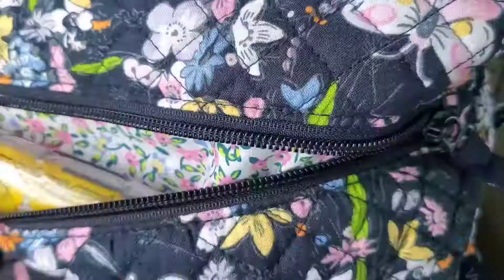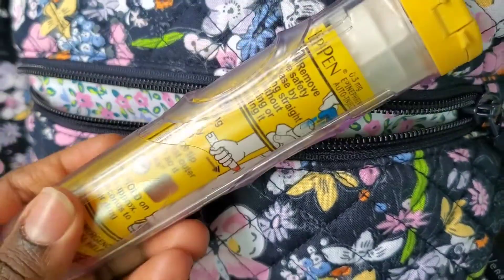Now let's go ahead and see what we have at the very bottom pocket. This is where I keep my EpiPen.